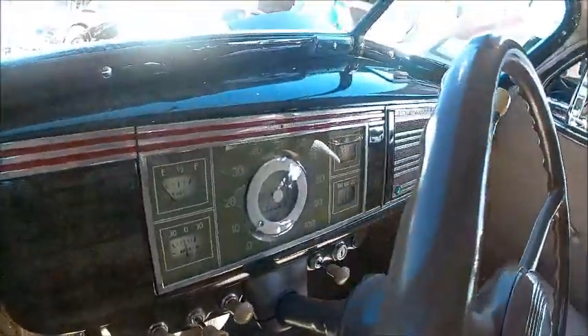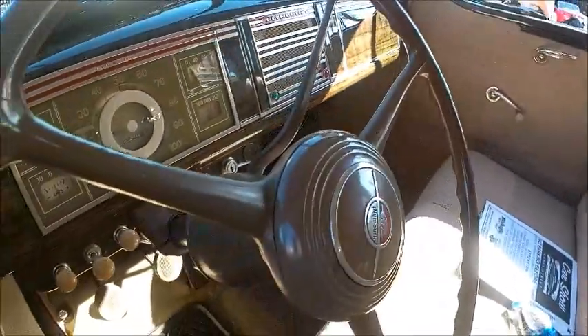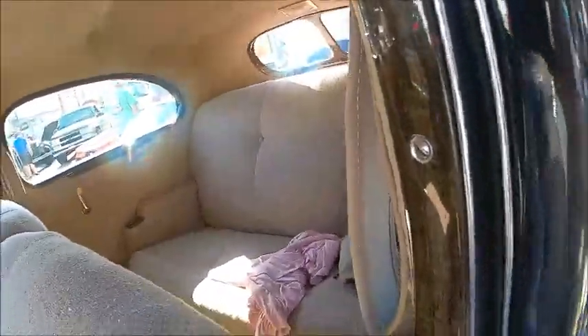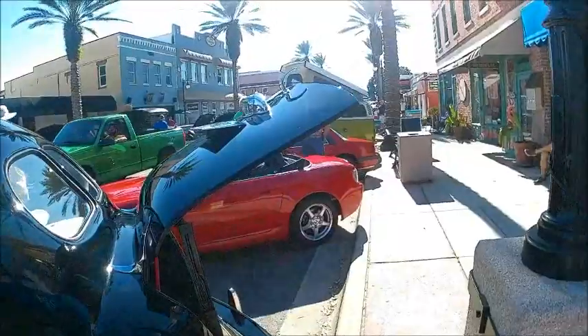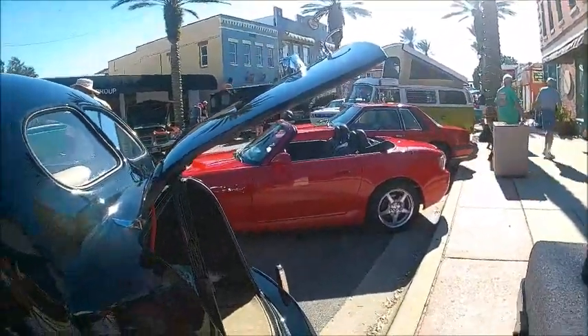There's a nice steering wheel and all the instruments. The speedometer has a little button on it — they call that a safety signal — and it changed color as the speed increased, starting at green and going all the way up through red depending on how fast you were going.